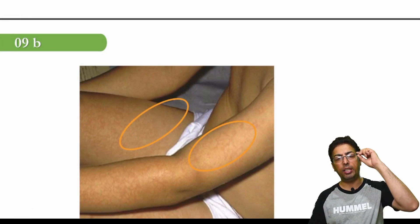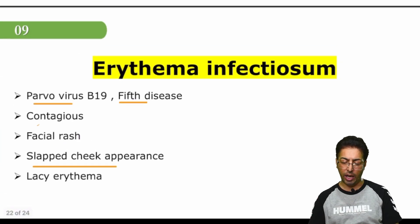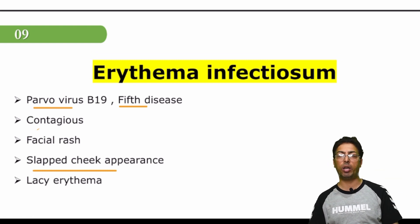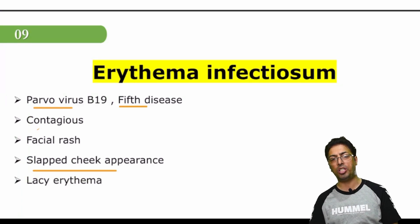By now, erythemas should be clearer to you. The key points to remember: which erythema is associated with which organism — erythema chronicum migrans with Borrelia burgdorferi, erythema infectiosum with parvovirus B19 — and then the features of each erythema, which are paraneoplastic manifestations, how they present, the types of lesions, and the clinical images shown. This is all about erythemas. I hope this class has cleared your concepts of medicine, dermatology, and pathology associated with various types of erythemas. Best of luck for your exams.